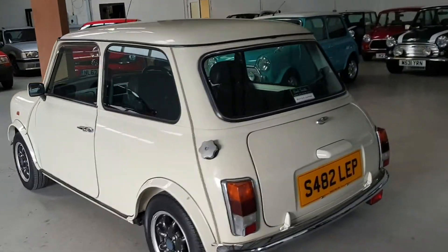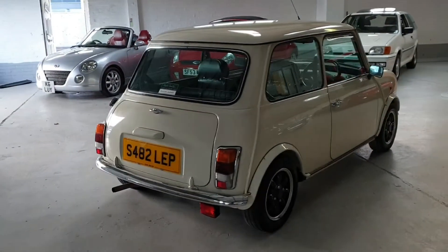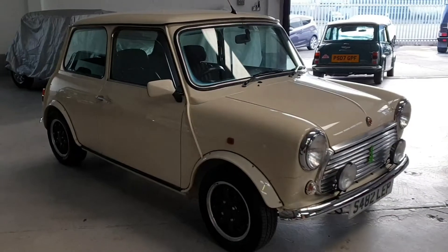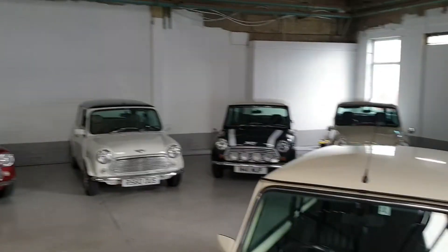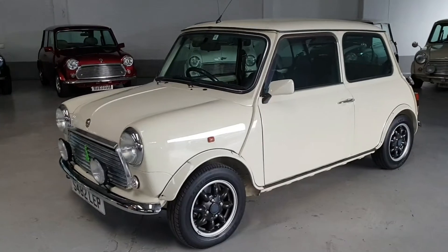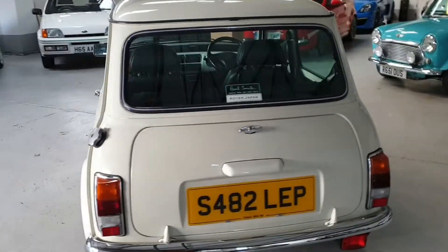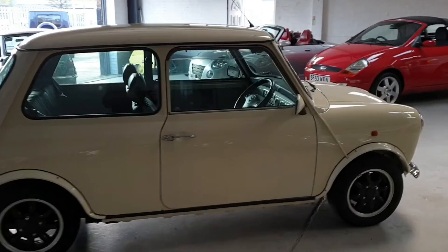Minis like this are getting harder and harder to come by in such lovely clean condition. Being a limited edition and rust-free, this car makes a beautiful car to own and enjoy, or a fantastic investment opportunity — values of these cars are only set to rise over the coming years. Log on to our website at www.classicminimeltd.co.uk to view all our Mini stock and see our showroom full of lovely Minis, with lots more on the way. Find us on Facebook at Classic Mini Me and give our page a follow for regular updates. For further questions or to book an appointment, please call our sales team on 07934 443858 and one of our team will be happy to help.